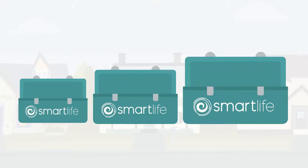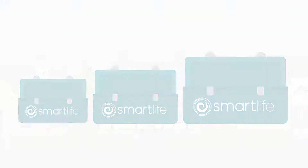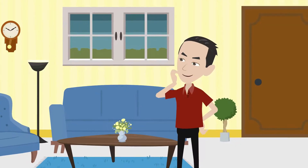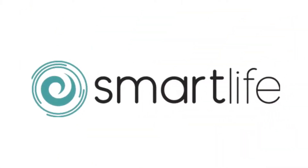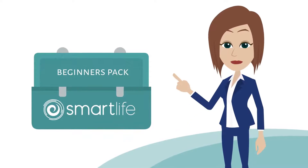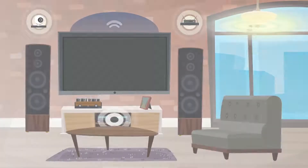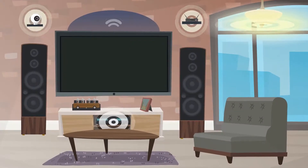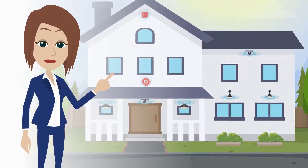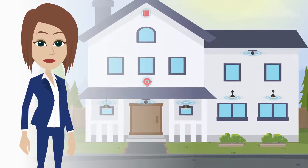Smart Life offers a range of kits for today's homes. Whether you are building a new home, renovating, or just want to add technology to your existing home, Smart Life have an option for you. With beginners packs that are designed to be wireless and easily installable, packs that can automate almost everything in your house, Smart Life can also design a custom system for you and your mansion, if you are lucky enough to own one.